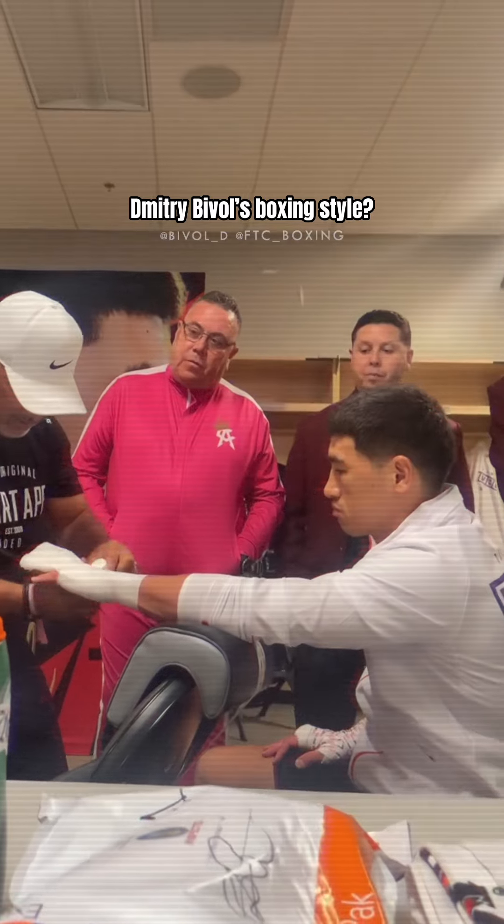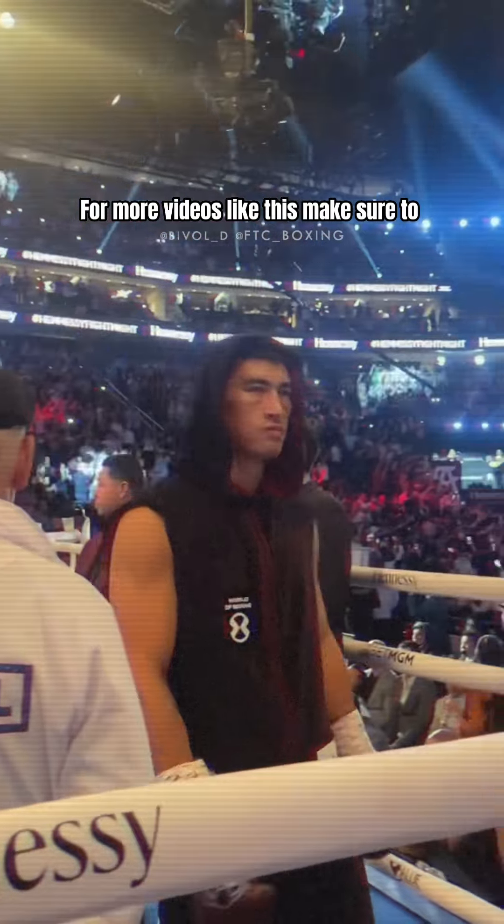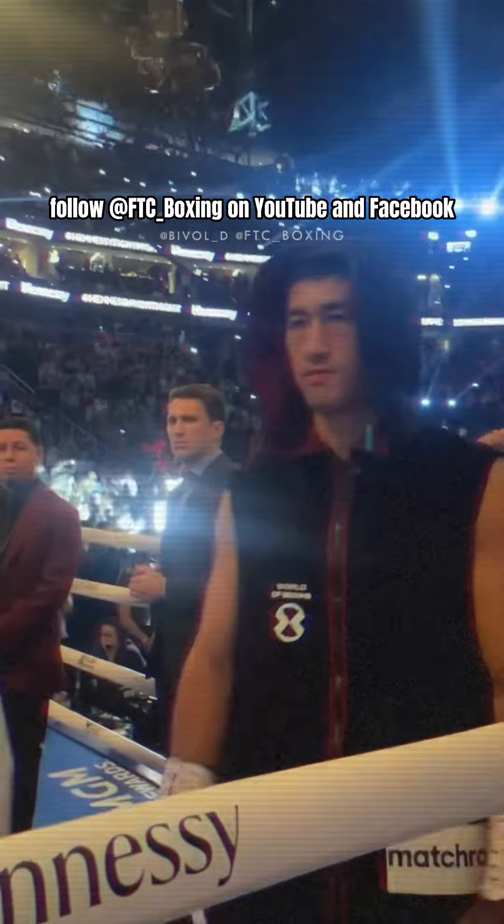What else do you like about Dimitri Bivol's boxing style? Let us know in the comments below. For more videos like this, make sure to follow FTC Boxing on YouTube and Facebook.